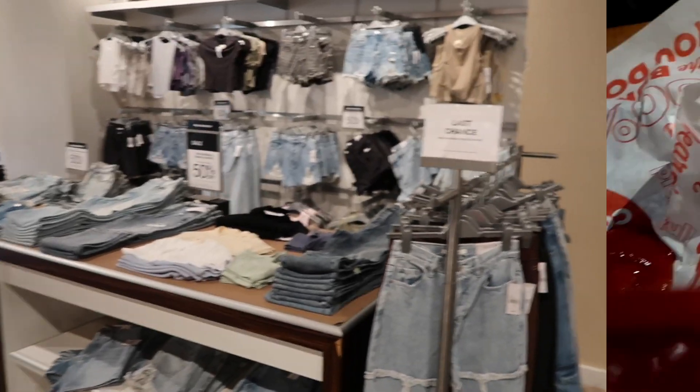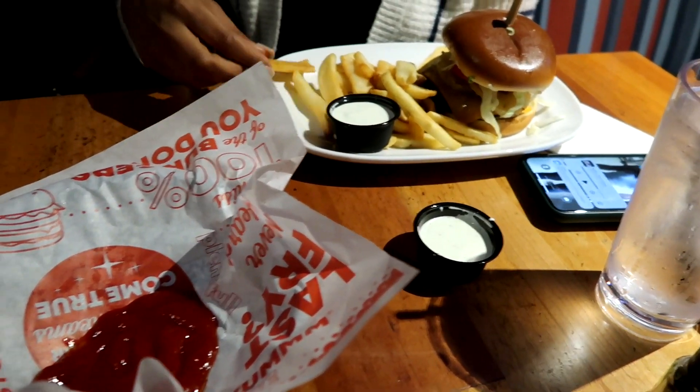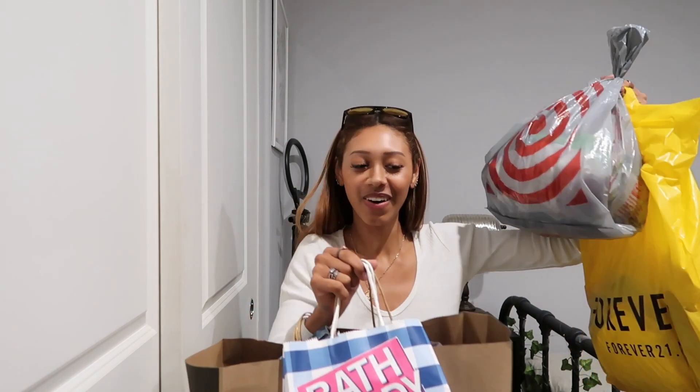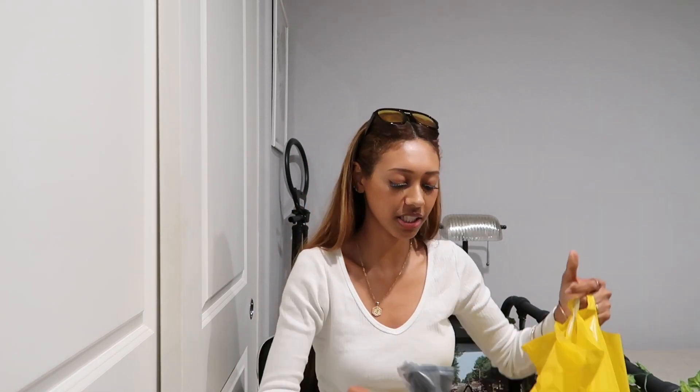The shoes were too small, otherwise I would have gotten that whole outfit. We went to dinner and did a little bit more shopping, then I went home. Okay guys, so I did a lot more shopping than I thought I was gonna do — I spent like around $300 — so I'm gonna show you guys everything I got.